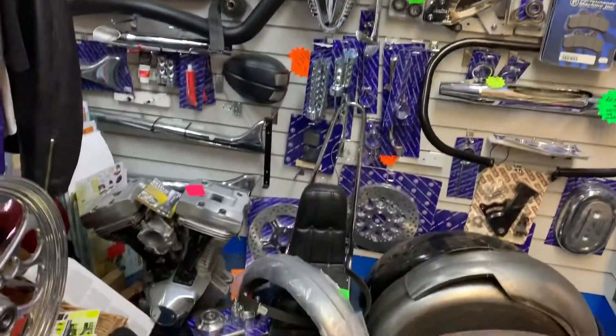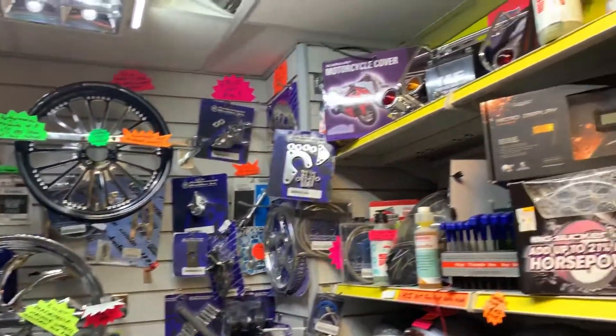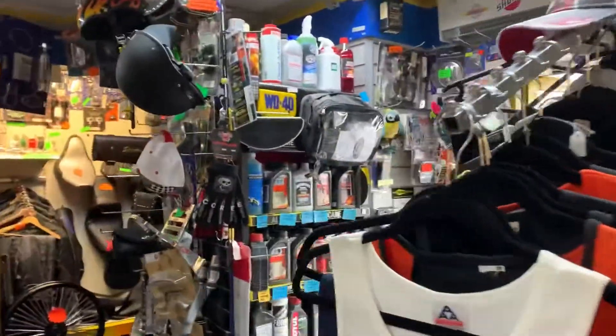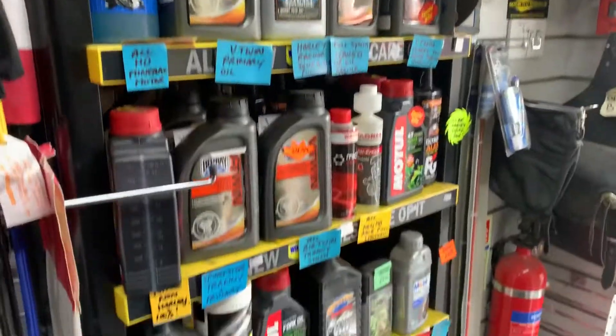All your billet wheels, all your exhausts. As you can see — billet wheels, brake upgrades — because once you make them go fast, you need to stop them faster. And as you can see here, we've got all your oils — top of range oils, fully synthetic, semi-synthetic, whatever you like.